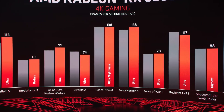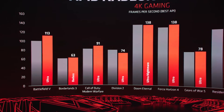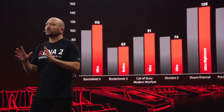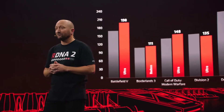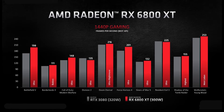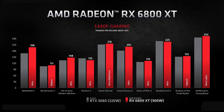In games like The Division it's not performing that great — the performance is about the same. In Modern Warfare it's 91 fps, so it's slightly better. And if you compare the 1440p performance, it's also pretty similar. In Doom Eternal it's about the same, and in Battlefield 5 the performance difference is more noticeable, but that's the only game.